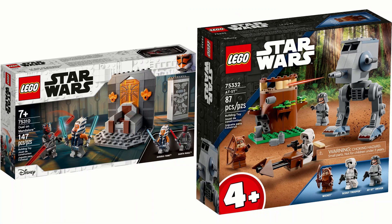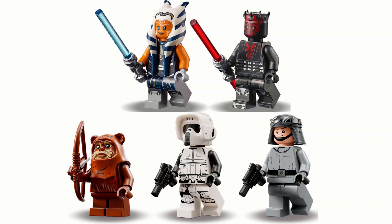Starting off with the 75310 Duel on Mandalore with 147 pieces and the AT-ST with 87 pieces, set 75332. These are two of the smaller sets from both waves. All sets from 2021 will be on the left, 2022 on the right. The 75310 costs 18 pounds or 20 dollars, and the 75332 costs 30 pounds or 35 dollars, which is ridiculously expensive considering it's only 87 pieces.